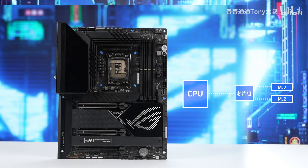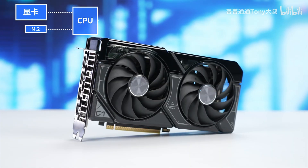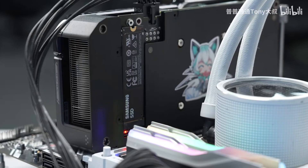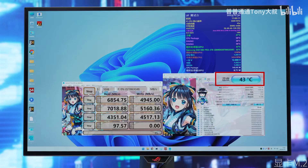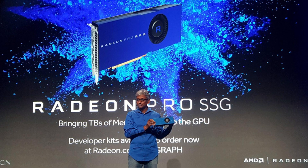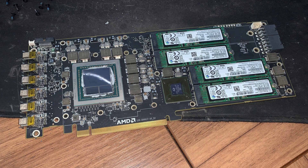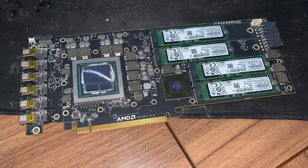So ASUS saw this as an opportunity to innovate and presented us an NVMe slot built into an RTX 4060 Ti, taking advantage of those same unused PCI lanes. Although this is not the first GPU with an in-built NVMe slot — AMD had this years ago but implemented it on the Radeon Pro SSG GPU, based on the Vega architecture — it had a different purpose and replacing the NVMe was not as convenient.